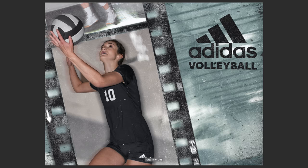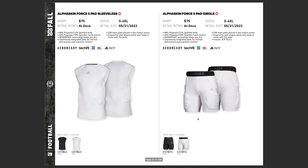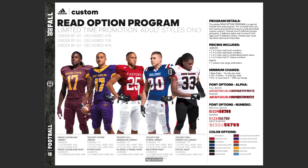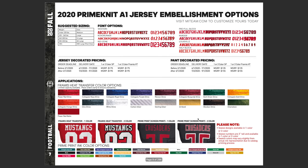That's your Adidas stuff. The link to the catalog is in the description, and I'm going to post some of the highlights to my Instagram as well. Definitely bookmark them, share them with your friends, and you can see what's coming out. So we've got one more — that is going to be the Under Armour stuff.